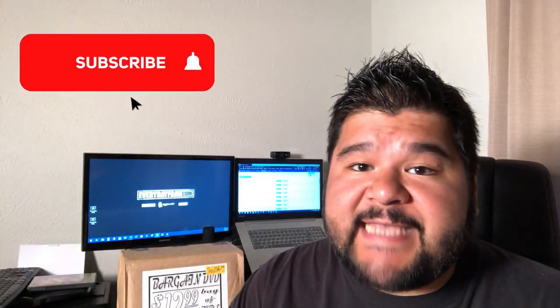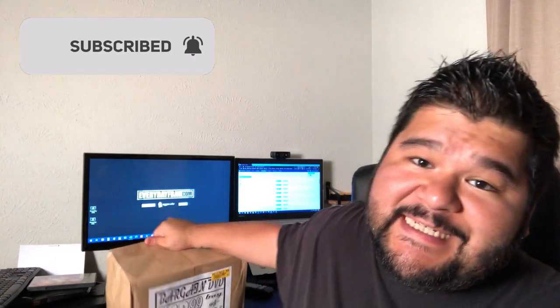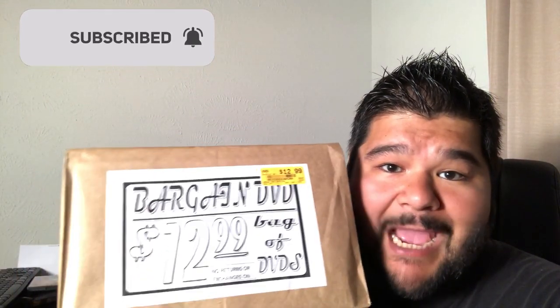What's going on guys? Josh from EverydayFBA.com and in today's video, we're going to open up this mystery bag of DVDs. So if you saw one of my last sourcing videos, I went out to a movie trading company and sourced CDs and DVDs there, pulled out a ton of potential profit. It was awesome.